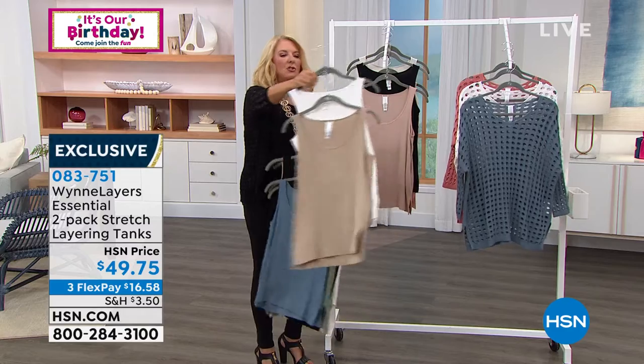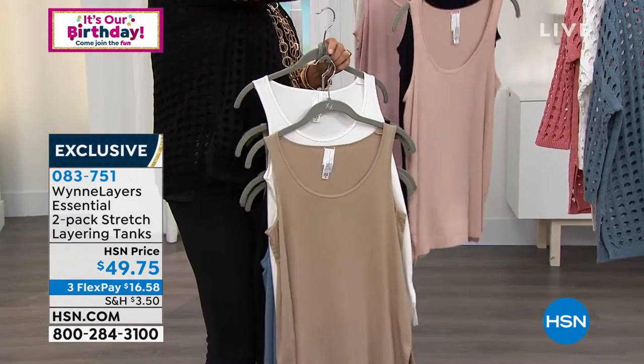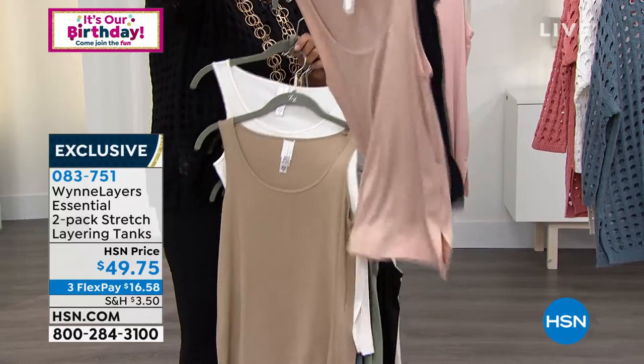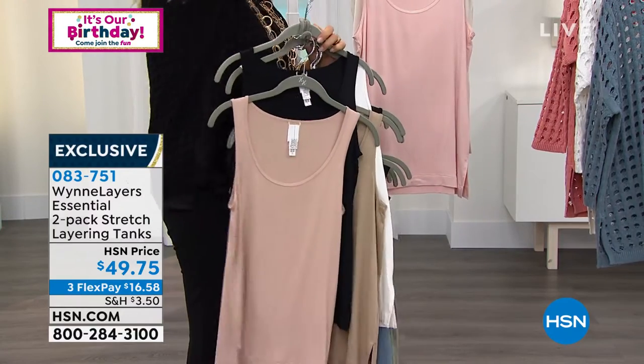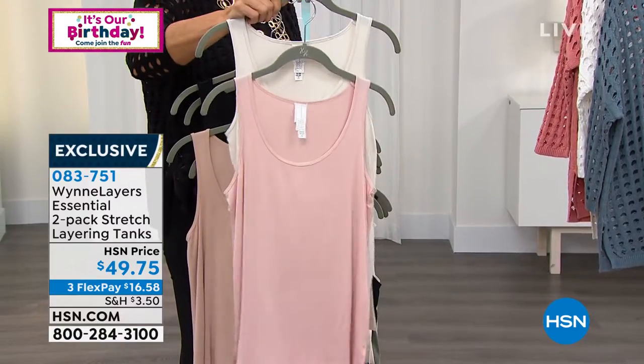After that, we have two great neutrals: cloud and mink. Then we have soft peach and black — get one neutral on that one. And finally, this is canvas and shell pink.